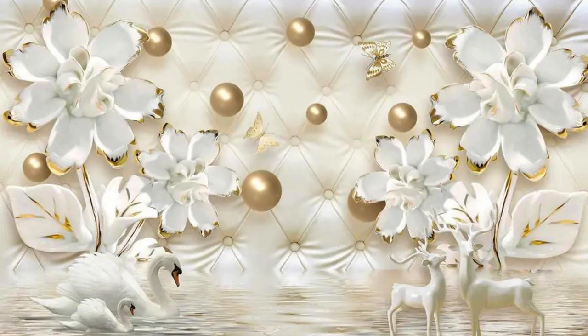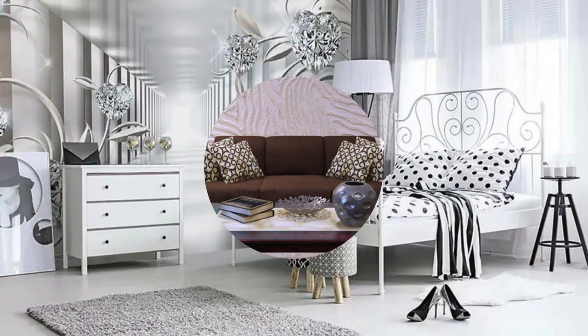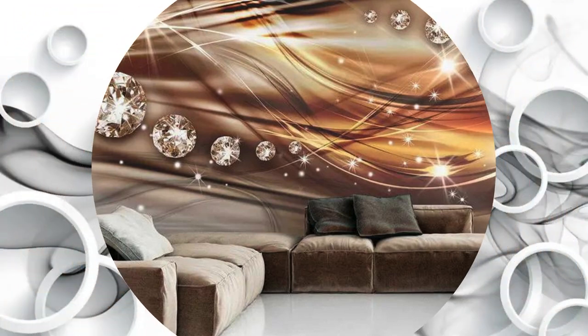Embark on a visual odyssey within the confines of your own home with the transformative magic of 3D wallpaper. These wall coverings are not mere decorations — they are gateways to alternate realities, where your living space becomes a stage for unparalleled creativity. The multidimensional designs and lifelike textures of 3D wallpaper elevate interior aesthetics to an entirely new level, transporting you into a world of boundless imagination and artistic expression.